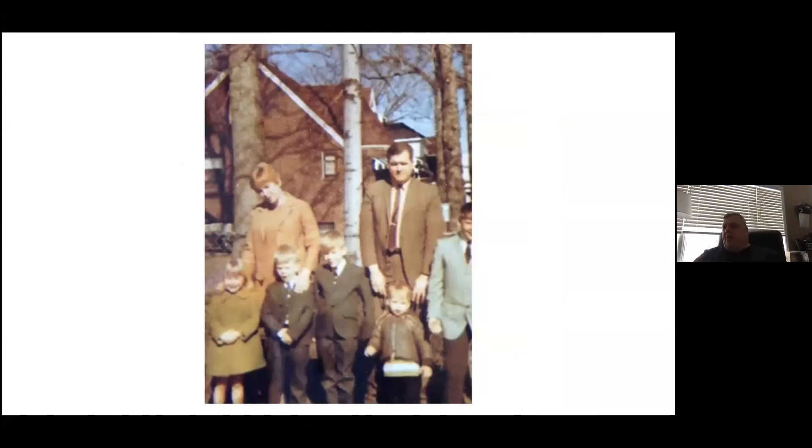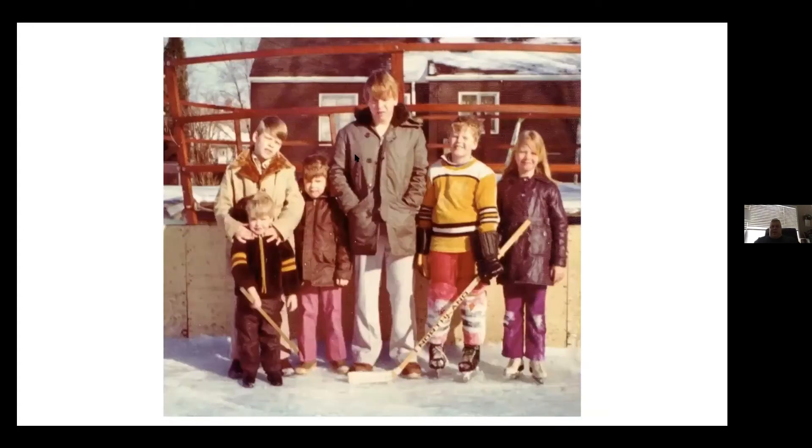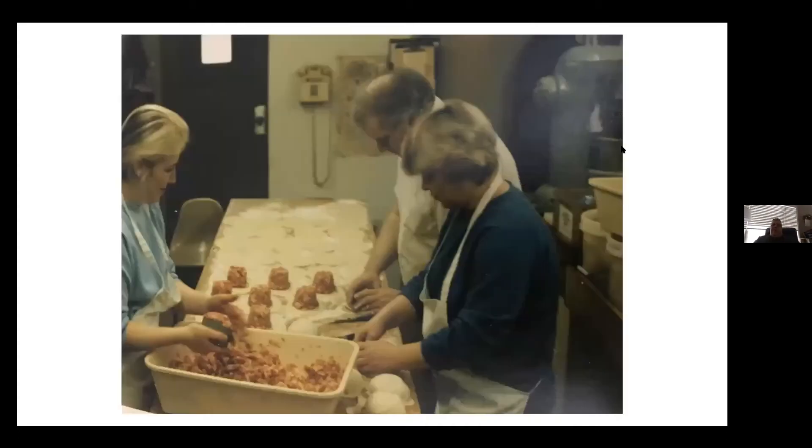My parents started making pasties, and after a period of time so many people were asking for them that they leased out the Capri Pizzeria in Clawson back in 1984, just about when I was getting ready to graduate from high school. My parents opened up a pasty shop.